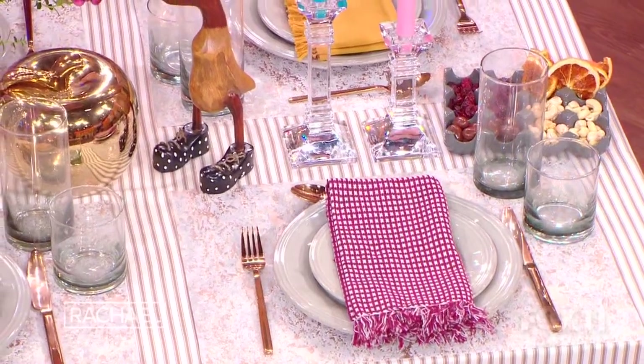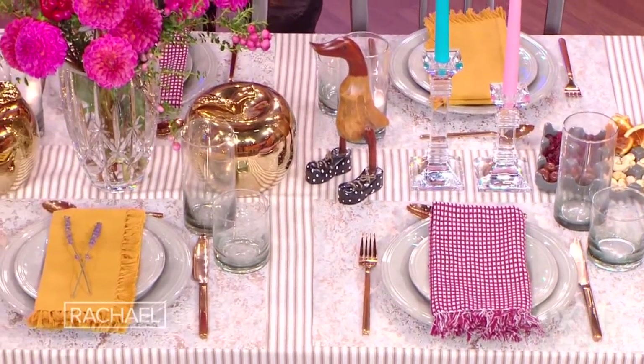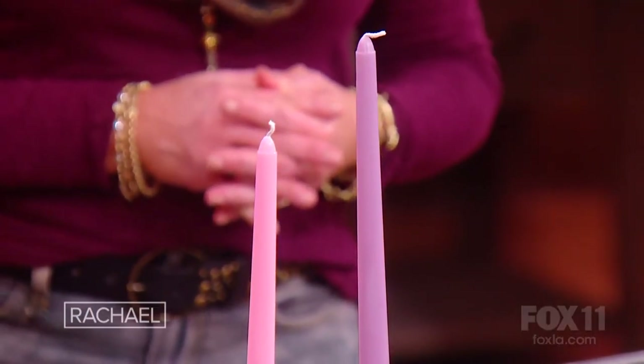Tip number two is color and pattern. Holidays are all about joy, and what better way to show joy than through color? I think sometimes people feel locked in that their holiday has to be one or two or three colors — but every color is joyful, so mix and match. Here we did that with napkins: yellow and red, alternating, which is super fun. And we also did it with candles — pink, blue, purple — and we stacked different heights. Color is a big, fun way to make the table more magical.